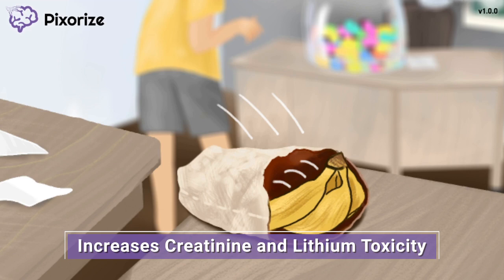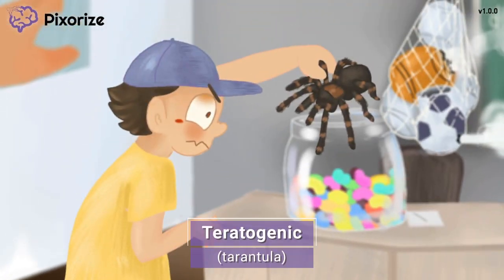Let's take a few minutes to learn about some special cases where prescribing these drugs may be inadvisable. The boy is putting a tarantula into the candy jar! This tarantula should help you remember that ARBs are teratogenic — tarantula for teratogenic. Essentially, this means that ARBs should be avoided during pregnancy. Angiotensin 2 signaling plays an essential role in kidney development of the fetus, especially during the second and third trimesters. Since ARBs can restrict the downstream signaling of angiotensin 2, this can lead to fetal kidney defects when taken by pregnant women.